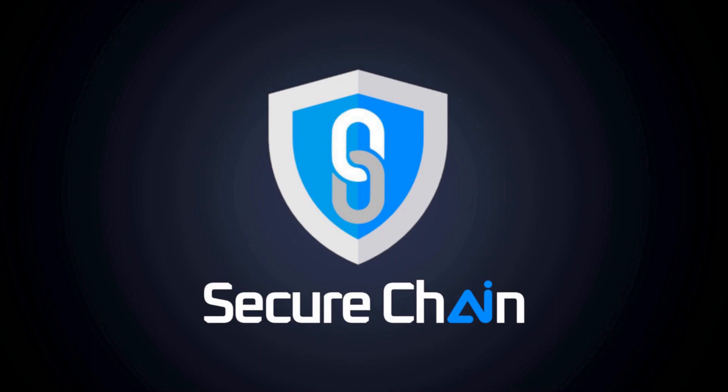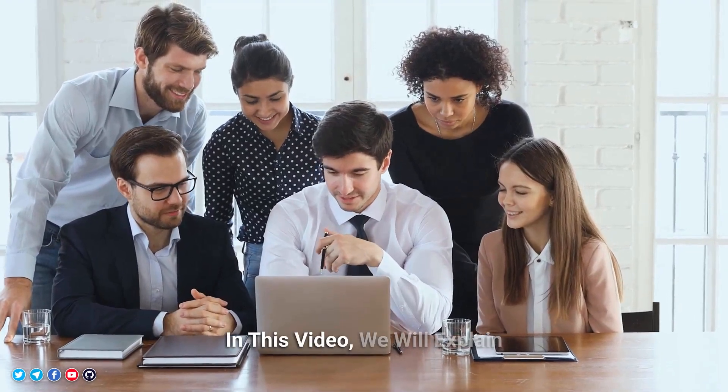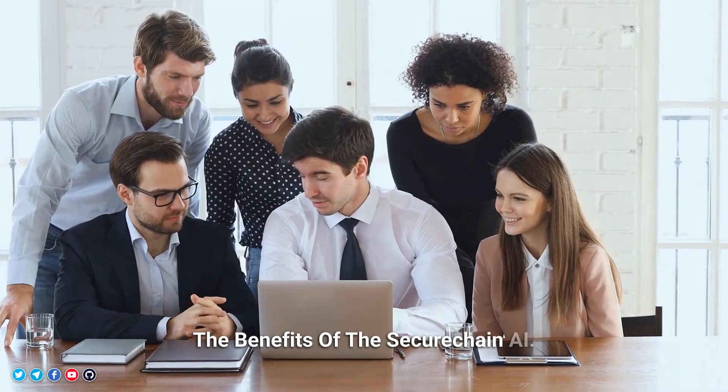Welcome to SecureChain AI. In this video, we will explain the benefits of the SecureChain AI.